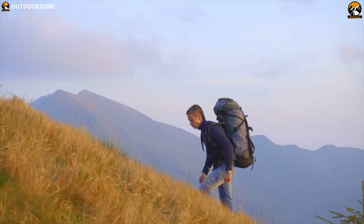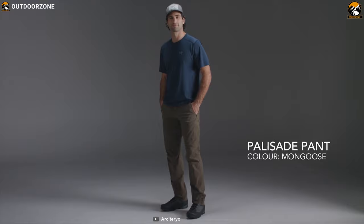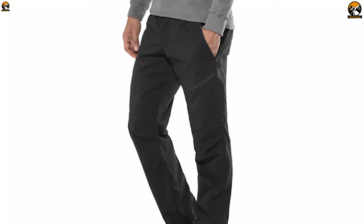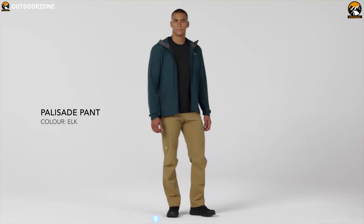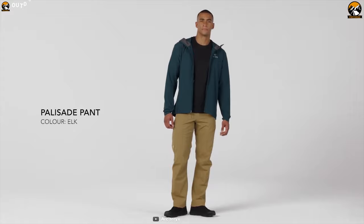Explore the unknown trails and have reliable performance with the Arcturus Palisade Pants, a unique set of outdoor wear that ensures you always stay comfortable on your hiking trip. The Palisade Pants come in sizes 28 to 38 with 30, 32, and 35 inch seams so that you can always choose the perfect size and fit and stay confident while exploring outdoors.